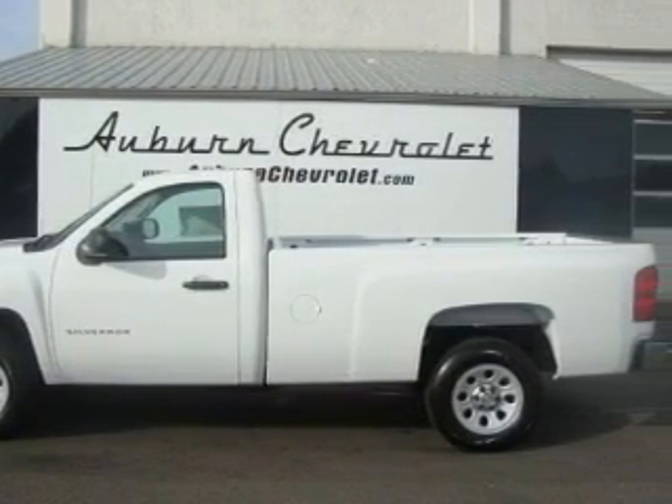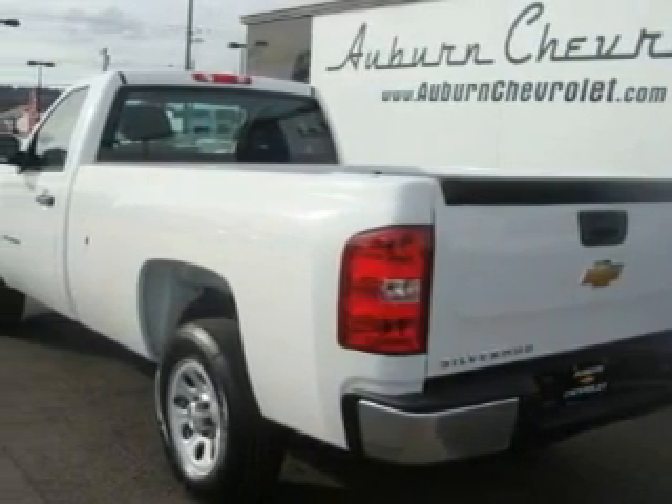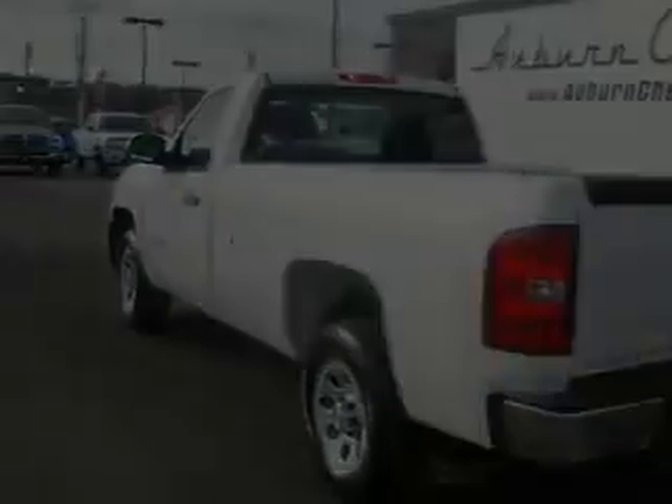Complementing this Chevrolet's contemporary styling is a stunning array of desirable features which include air conditioning, a power outlet, and AM/FM radio.